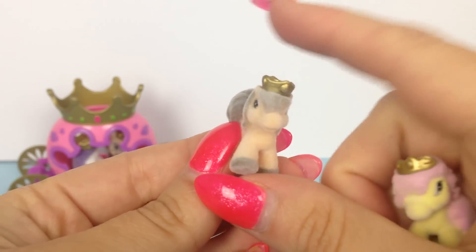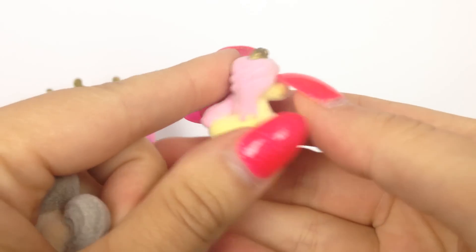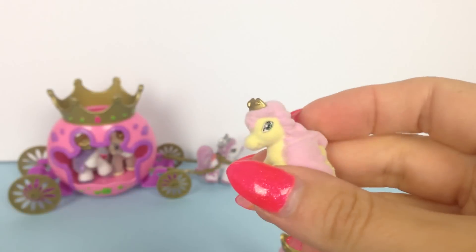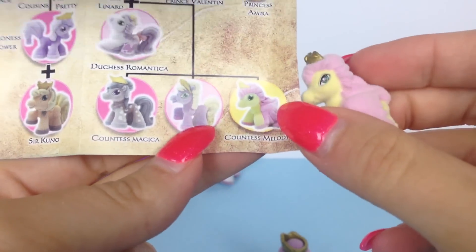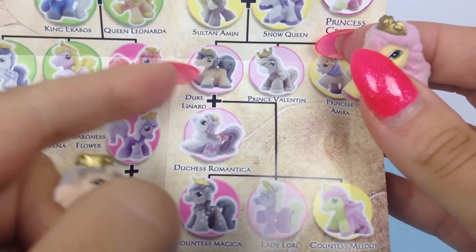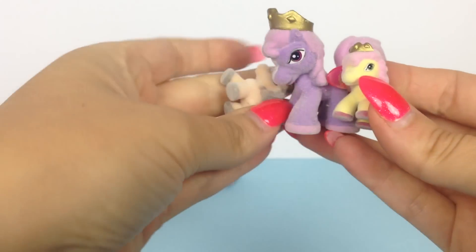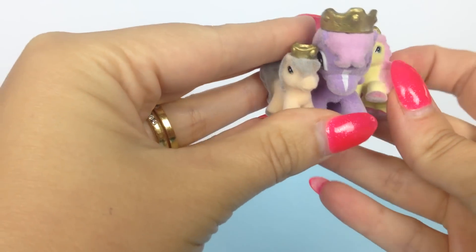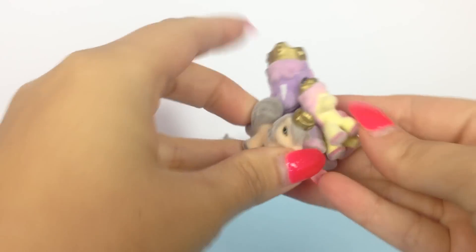How cute are the babies — they're so so tiny! I wonder if we can find them on the Filly family tree. Let's check out the paper insert. Yes, I think this one is Countess Melody and this little one is Du Cleanard. According to the family tree, our Filly Princess mom from this set is actually not the real mom of these two babies, but it doesn't matter — we can just pretend that she is, and they look so so cute together.